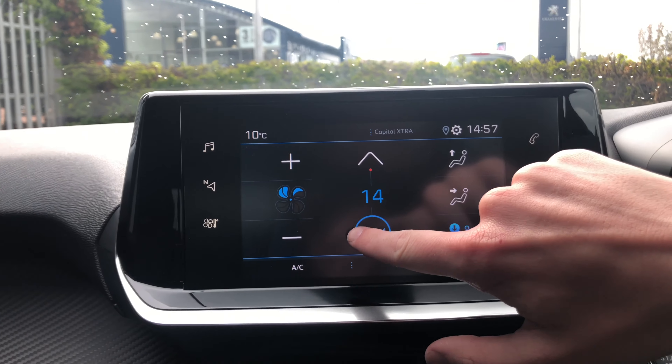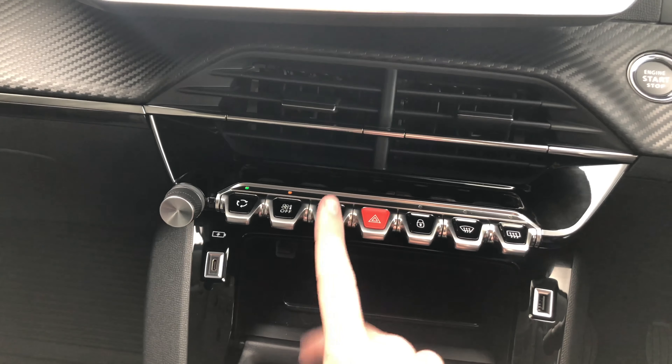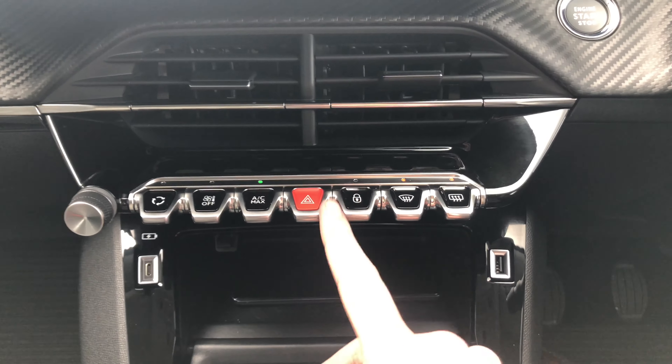You have your climate controls here which are really easy to turn on and off. You have air circulation, aircon max, as well as your front and rear demisters and your hazard lights.